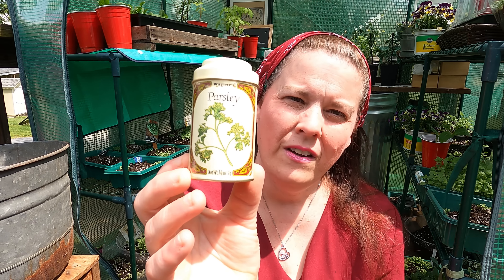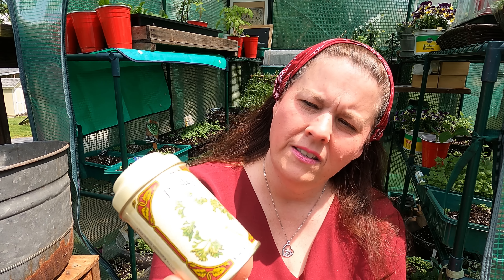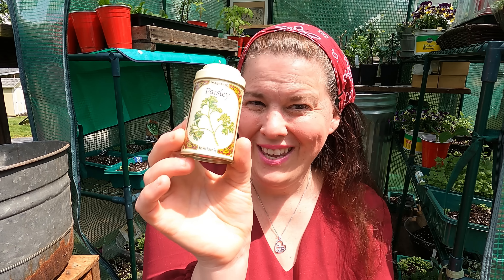I got this vintage parsley jar — John Wagner and Sons — for $1.50. I'm actually going to use this for my own parsley. I thought it's just going to add really pretty detail to my videos when I'm working on my food, because I use a lot of parsley and I have a lot of it growing.